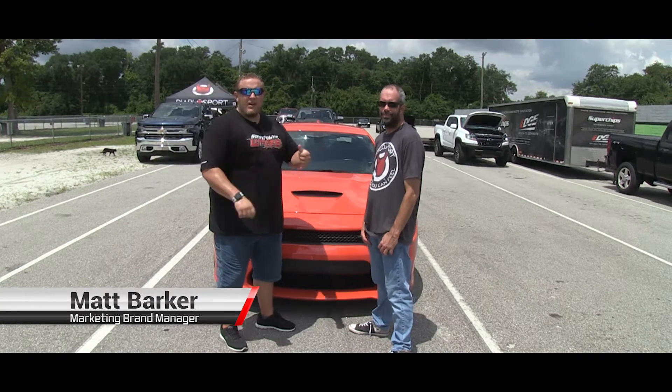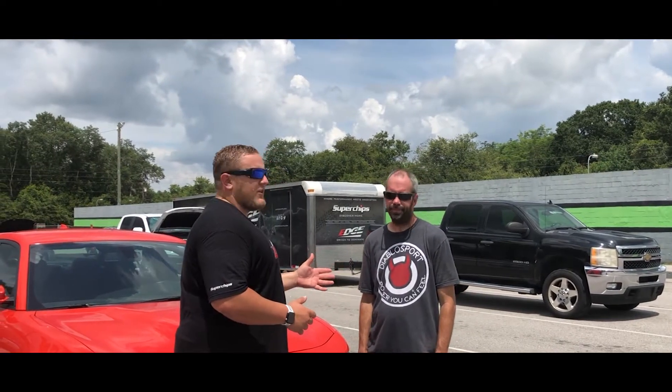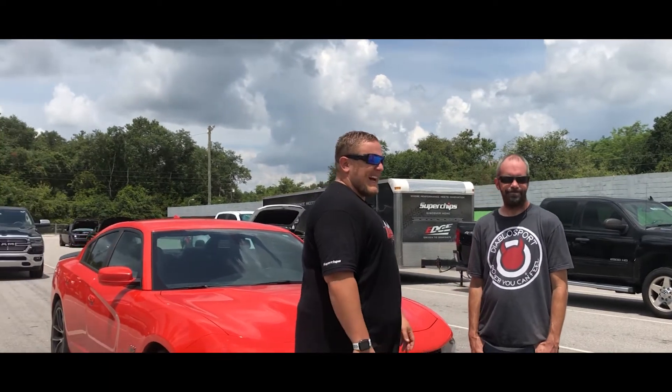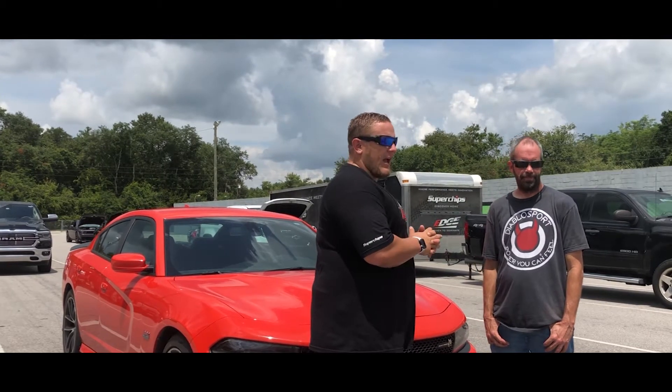Hi guys, it's Matt with DiabloSport here. We've got Mike Litch and his 2017 Charger Scat Pack. We just did a stock run and it ran 12.51. Not too bad, especially considering how freaking hot it is out here. The DA is right around 3500.